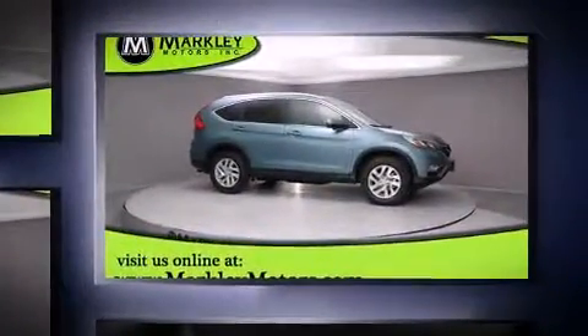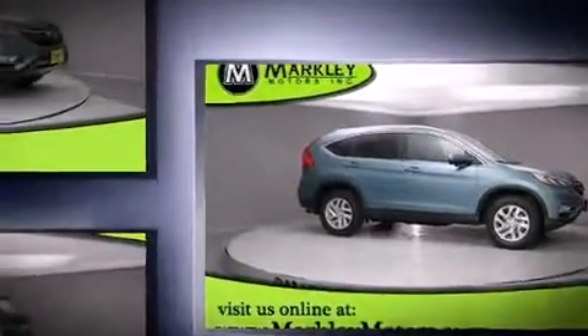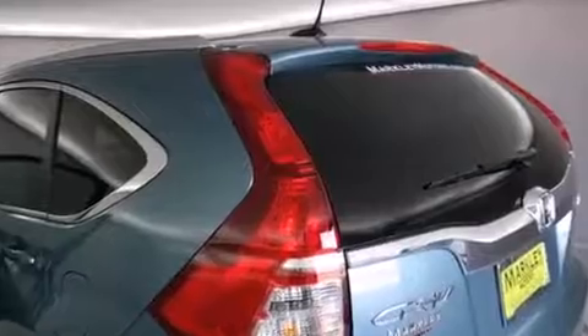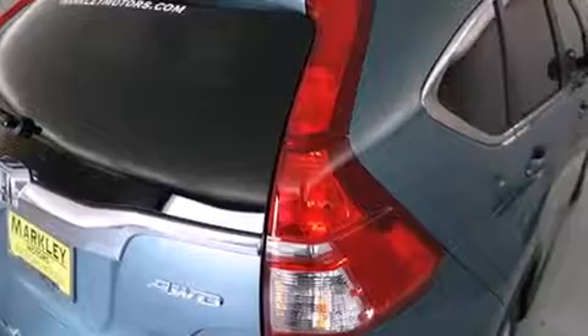It's equipped with tons of terrific amenities, but it won't break your budget. Like leather upholstery, one-touch window functionality, an automatic dimming rearview mirror, power moonroof, heated door mirrors, remote keyless entry, and more.